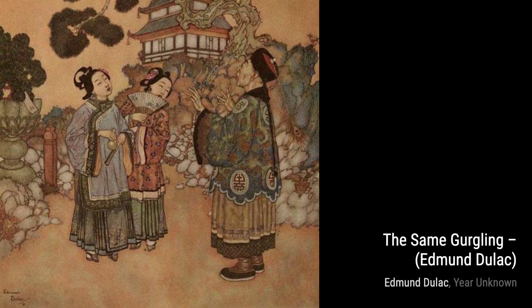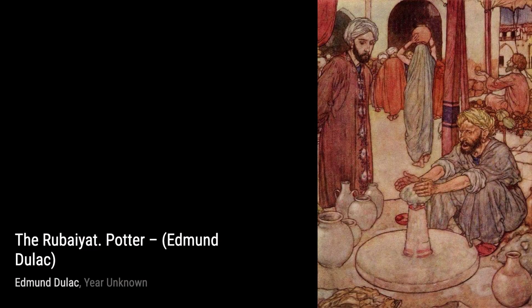Edmund Dulac was a French-British artist known for his stunning illustrations in magazines, books, and even stamps. He began his artistic journey in Toulouse, studying law before following his true passion for art at the École des Beaux-Arts.